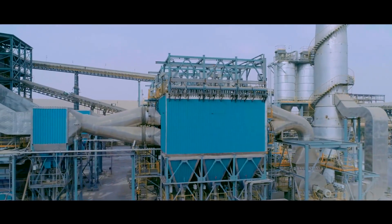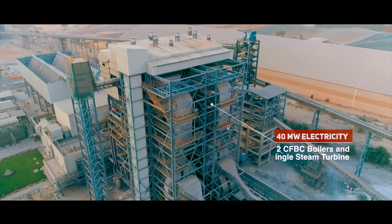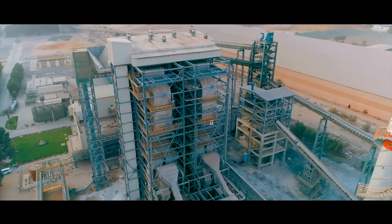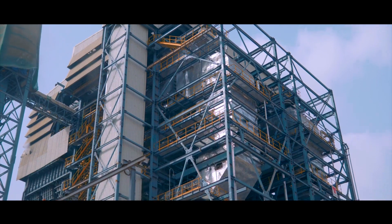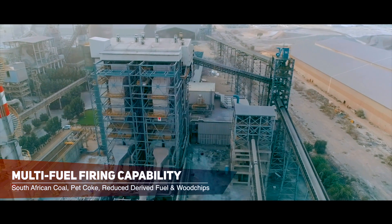Shadja Cement Company required 40 megawatts of power generation, so Thermax designed the plant with two Thermax CFBC boilers and a single steam turbine. The customer wanted the flexibility to fire multiple fuels for this plant. Thermax offered its latest technology CFBC boilers with multi-fuel firing capabilities and a compact design.